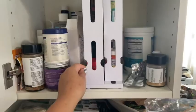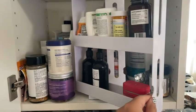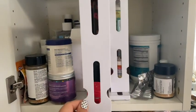So no more guessing, no more having to move a billion bottles to get to the one you need. You just move it out and spin it around, pick what you need, put it back in place, and slide it back in place.